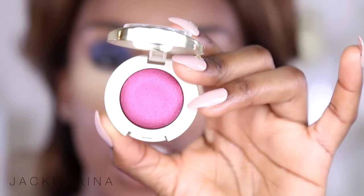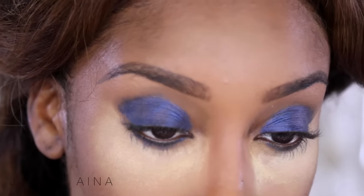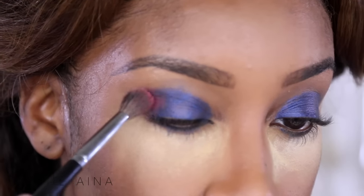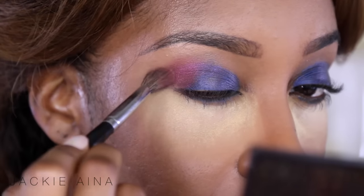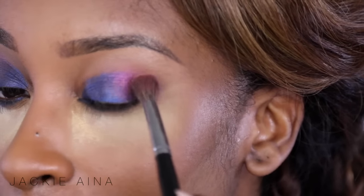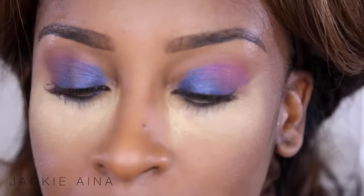Now I'm gonna take a jewel toned eyeshadow — this one is from Milani. Bringing you in a little bit closer so you can see better. I'm taking that beautiful jewel tone color and applying it on the outer corner of my eye, pressing it in and swiping. I want there to be quite a bit of payoff in that burgundy. It's way easier for me when I'm doing these crease colors to press and then swipe — it just lets the color pay off that way.